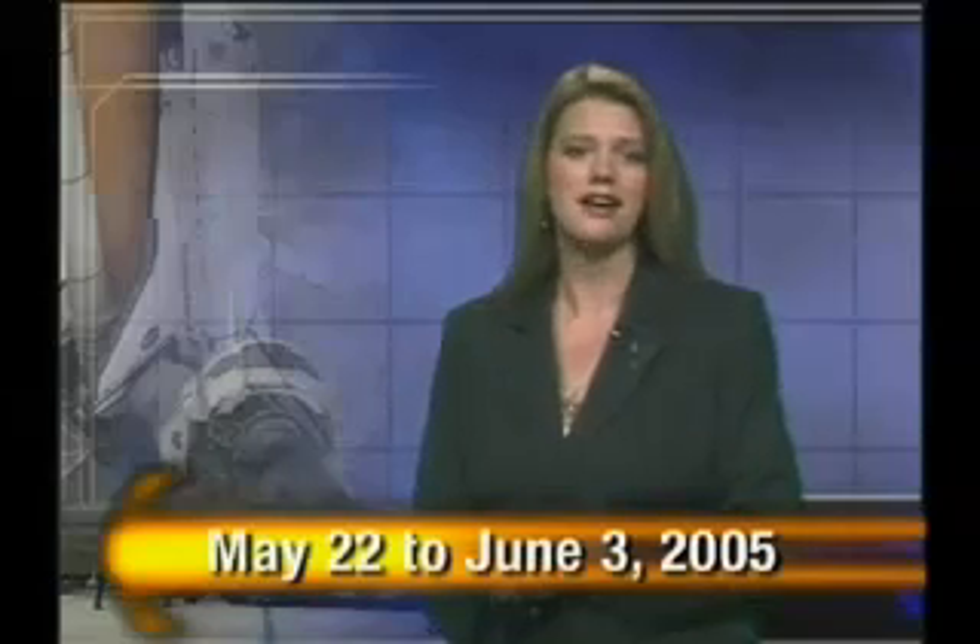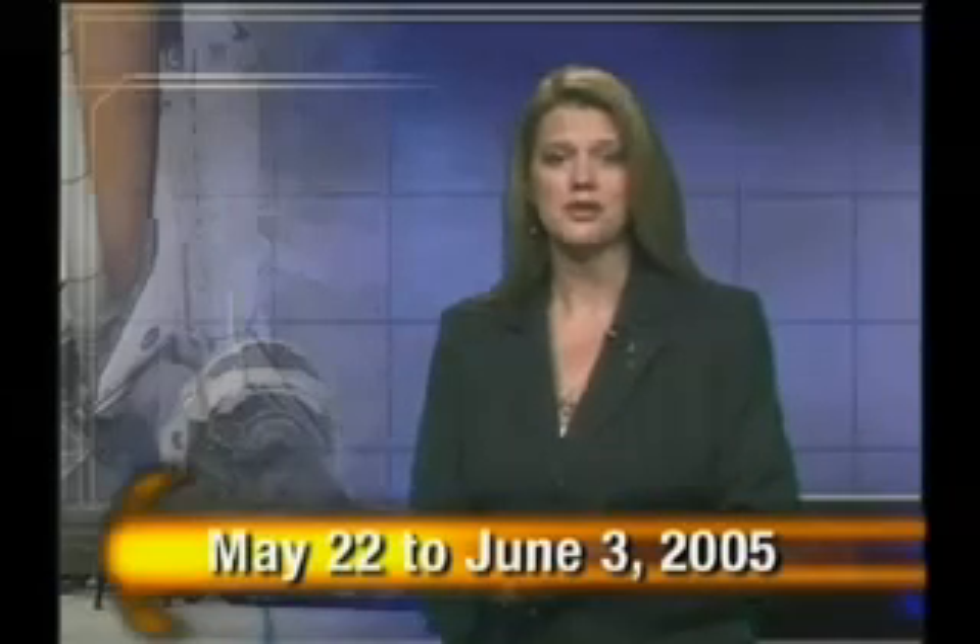That's all the time we have for this week's Space Shuttle Status Report. Be sure to mark your calendars from May 22nd to June 3rd, 2005 — NASA's revised window for Space Shuttle Discovery's return-to-flight mission designated STS-114 for the International Space Station. Until next time, log on to nasa.gov for the latest in return-to-flight and NASA mission news.